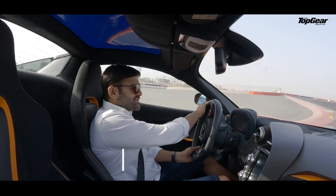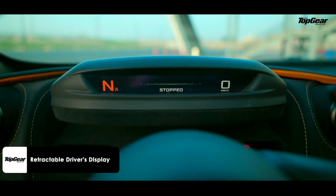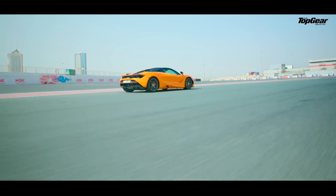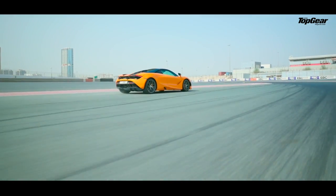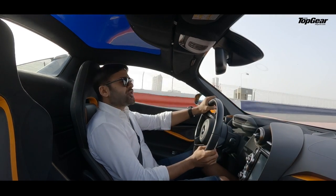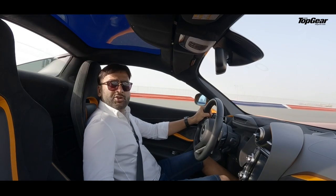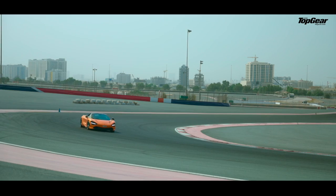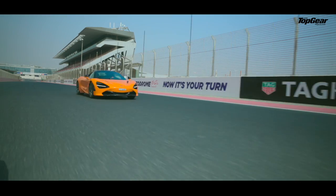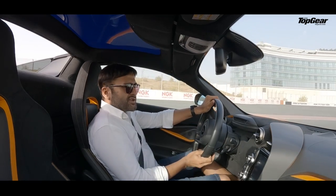There are three modes in the 720S: Sport, Comfort, and Track. In Track mode, the screen in front of you goes on and it looks so cool. Now you're track-focused, and this weapon's chassis really wakes up — the hydraulic steering completely wakes up. Now, the exhaust note is not the best in the business. The twin-turbo V8 does howl, and they've given you the option of pulling down the rear glass to have the sound seeping in. But I guess the Italians do a better job with sound engineering, and I know some owners of the 720S who have actually put in an aftermarket exhaust — and that could be a good idea.